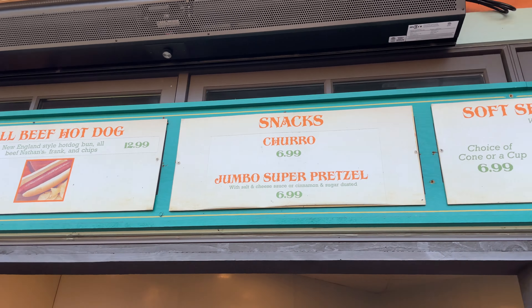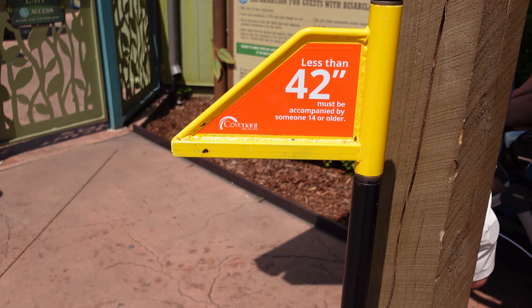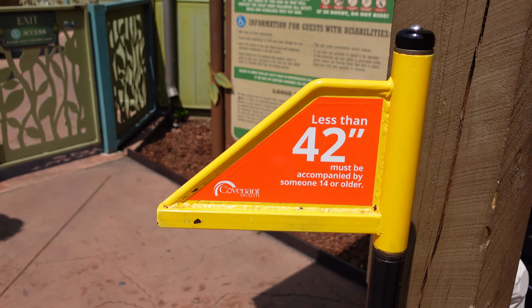As you first walk up to Wildwood Grove, to your right will be Till and Harvest, the first food place you'll come up to. They specialize in Mexican cuisine but also have hamburgers and chicken tenders. On the back side of Till and Harvest you can get a hot dog, ice cream, or fill up your drink.